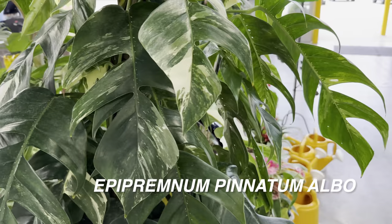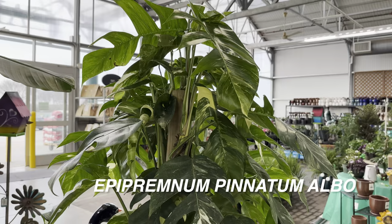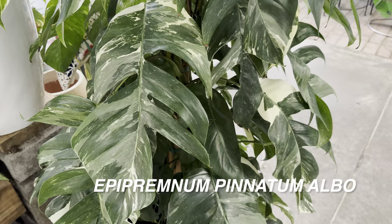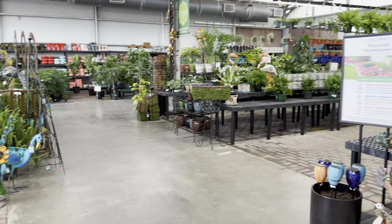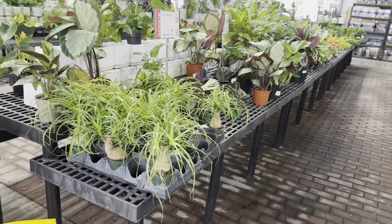Aside from that random tangent — I want to show you this Epipremnum pinnatum albo. I love plants that grow up a totem. Most philodendrons and aroids love growing up a totem, and when you do that you will see their leaves size up. This is really how they grow in the wild — they attach themselves to other trees and grow upward. That's when you'll see fenestrations and so forth.